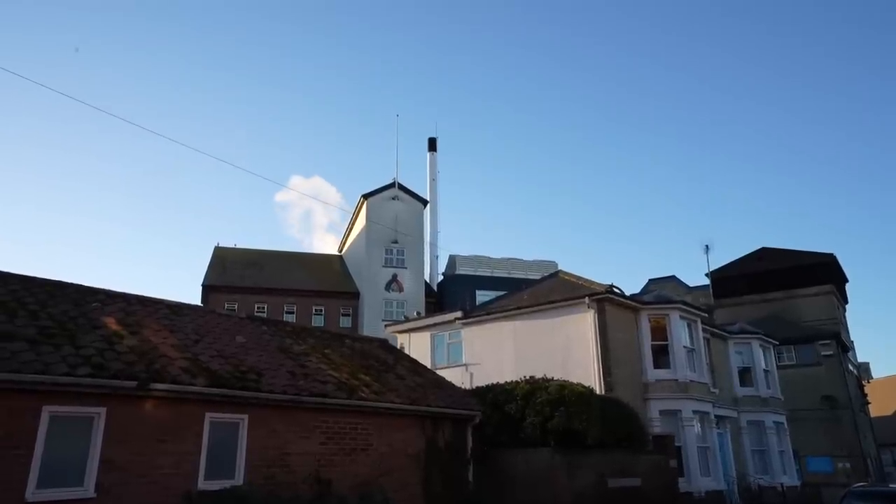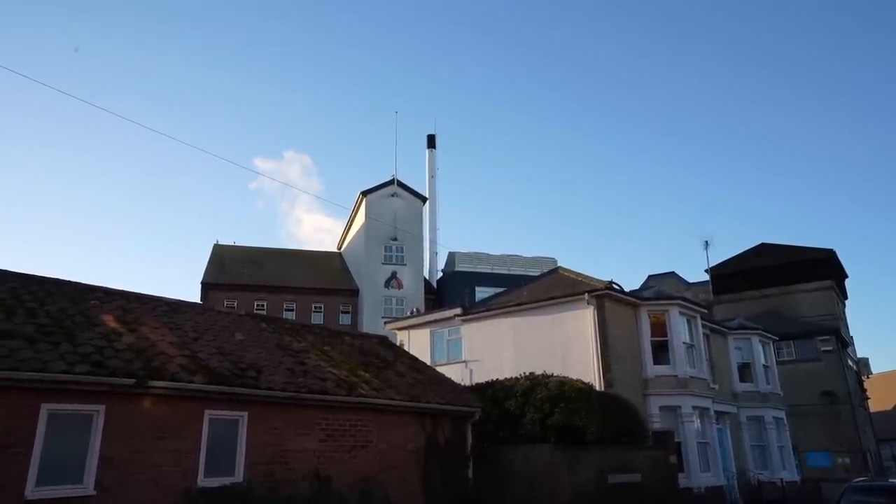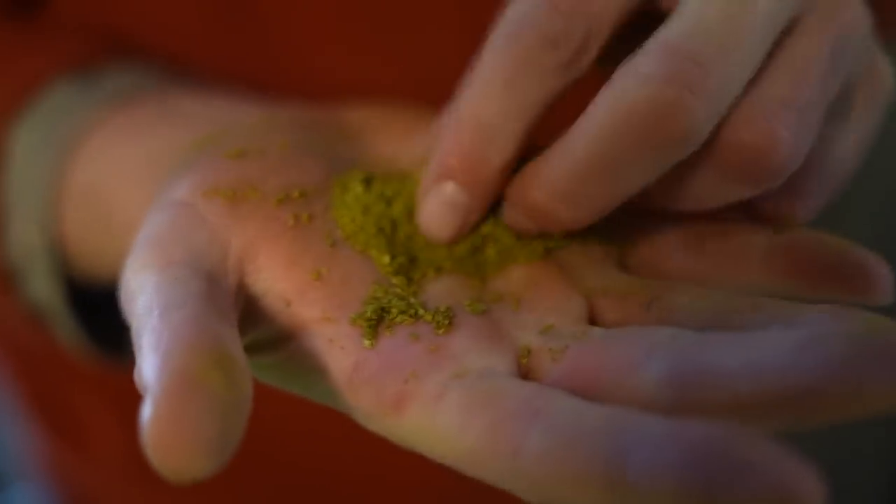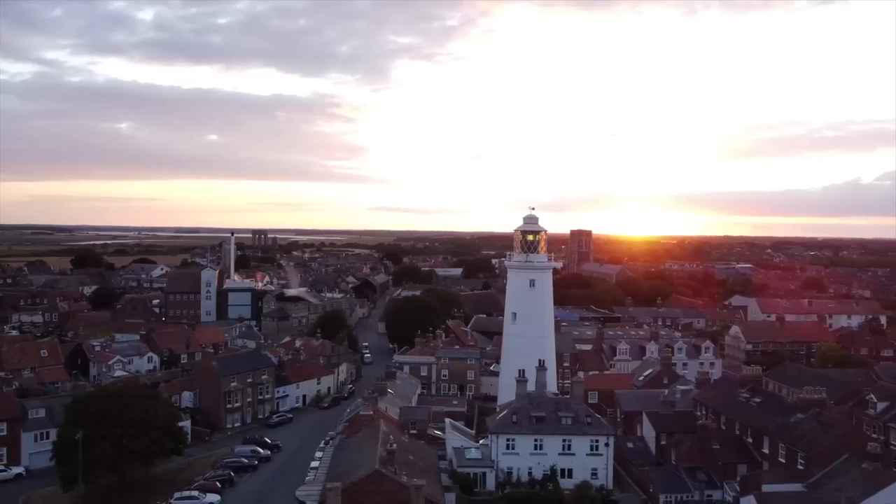Welcome to Southwold, a beautiful seaside town on the coast of Suffolk in the east of England. It's home to one of the most important and most historic breweries in the UK. But they're not just that — they're also incredibly innovative, one of the most sustainable, one of the most exciting, and a brewery that is forging a future for cask ale here in the UK. We're going to be talking about the future of hops, the future of cask, the local malts they use, and the incredible sustainability programs they have in place. This is Adnams, and we are in Adnams country.